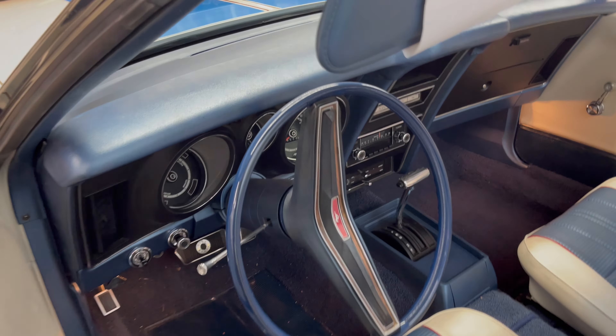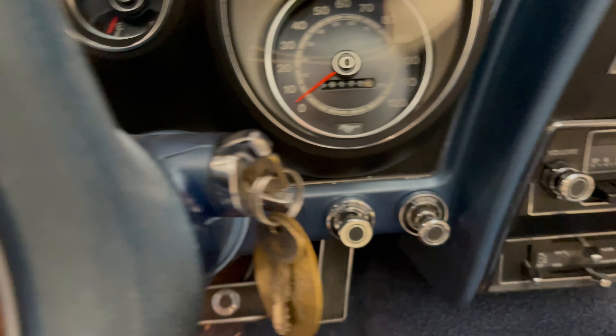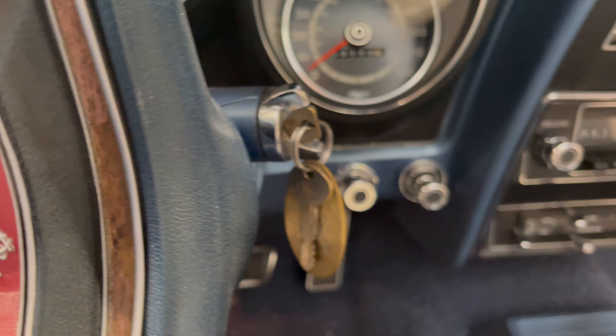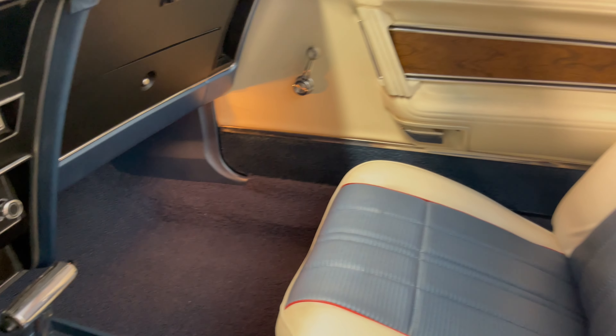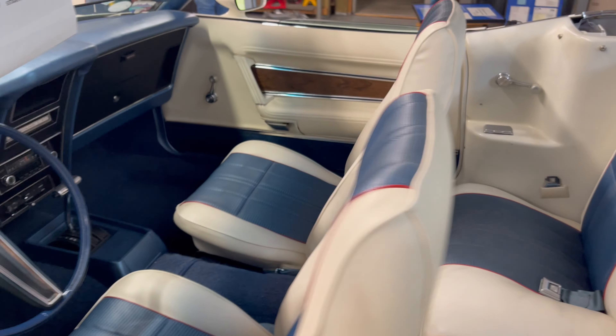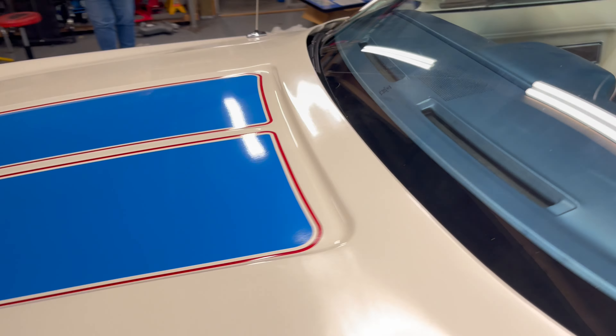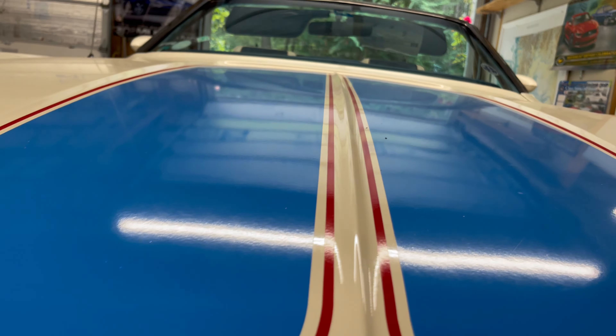This is the last vehicle in his collection that he's finally willing to part with, and it's been taken care of extremely well. It had 59,000 original miles before the complete restoration. We'll provide a complete catalog with detailed photographs and all the information on the restoration work done. As you can see, the paint is immaculate — not so much as a nick or chip.